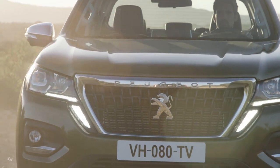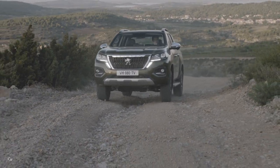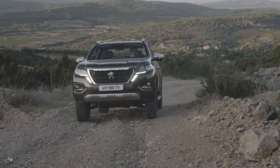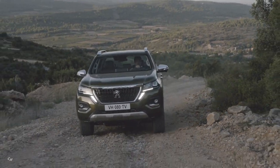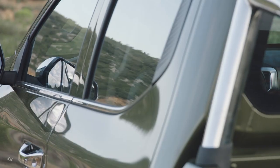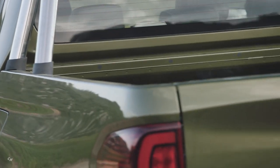The Peugeot Landtrek has latest-generation comfort equipment from the brand's SUVs: advanced connectivity, USB and Bluetooth sockets, automatic dual-zone air conditioning, a 10-inch HD touchscreen compatible with Apple CarPlay and Android Auto, and a 10-gigabyte hard drive.